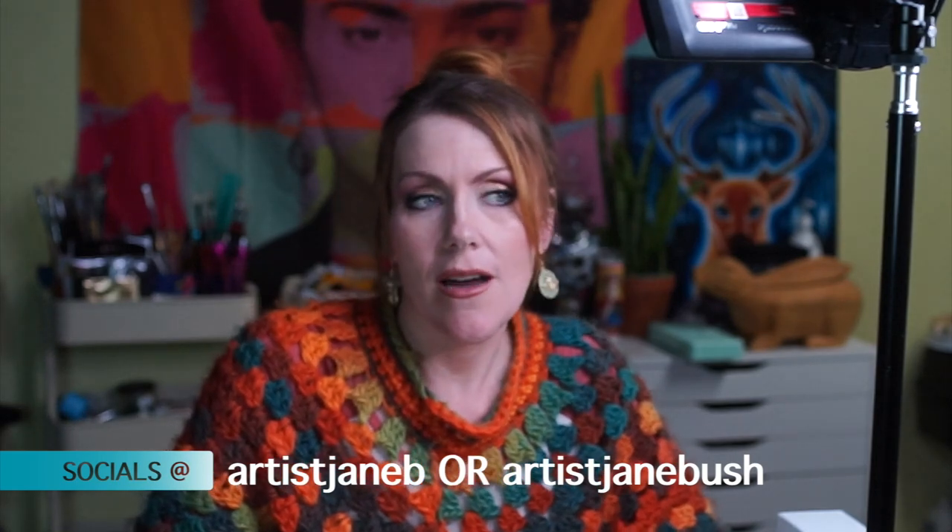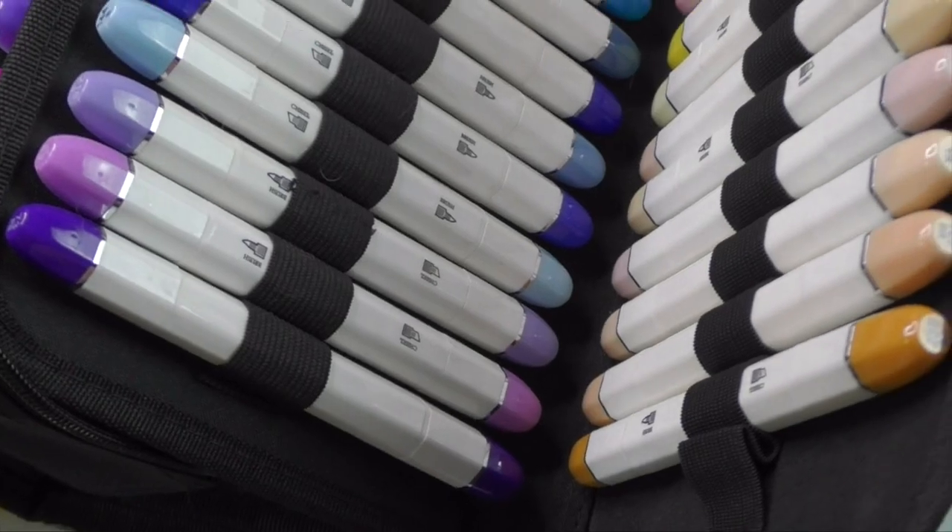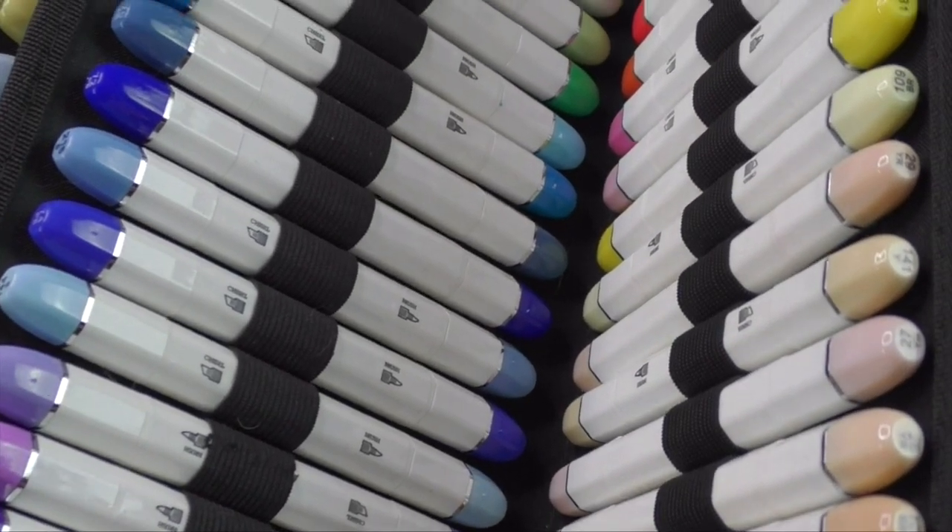For today's video, I thought I'd hop on here and talk about a little company that sent me a generous amount of their products to review. Actually, I reached out to them because I had found their brush markers on Amazon and kind of fell in love with them. They were kind enough to send me all kinds of stuff.